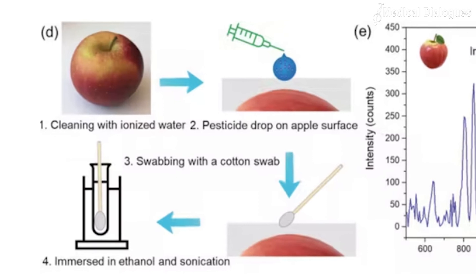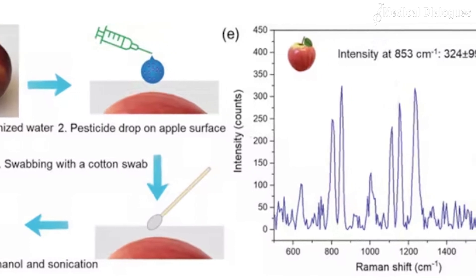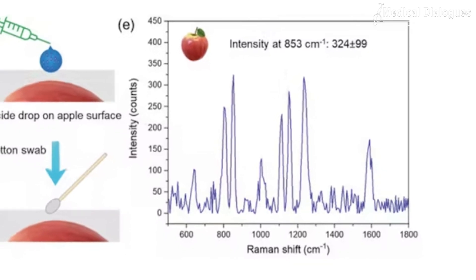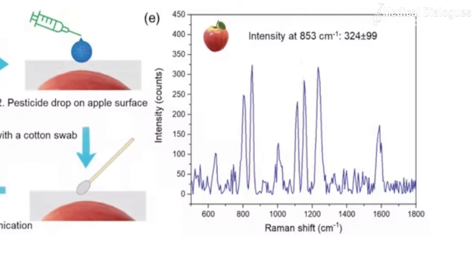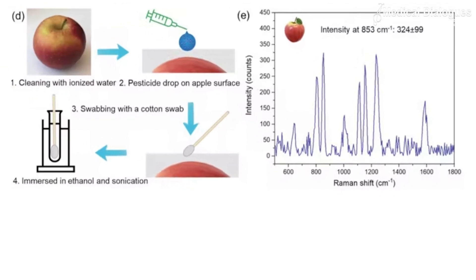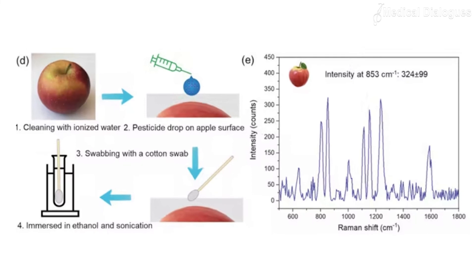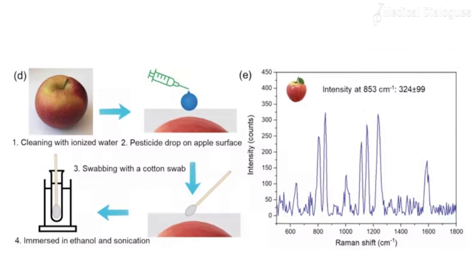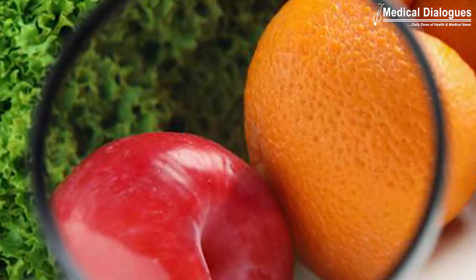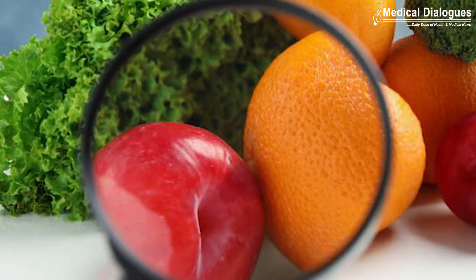To test the sensors' practical application, the researchers calibrated them to detect low concentrations of parathion ethyl, which is a toxic agricultural insecticide that is banned or restricted in many countries. A small amount of parathion ethyl was placed on part of an apple. The residues were later collected with a cotton swab that was immersed in a solution to dissolve the pesticide molecules. The solution was then dropped onto the sensor, which confirmed the presence of the pesticides. This nanosensor technology has proven to be highly efficacious in detecting pesticides lingering on surfaces of fruits and vegetables.